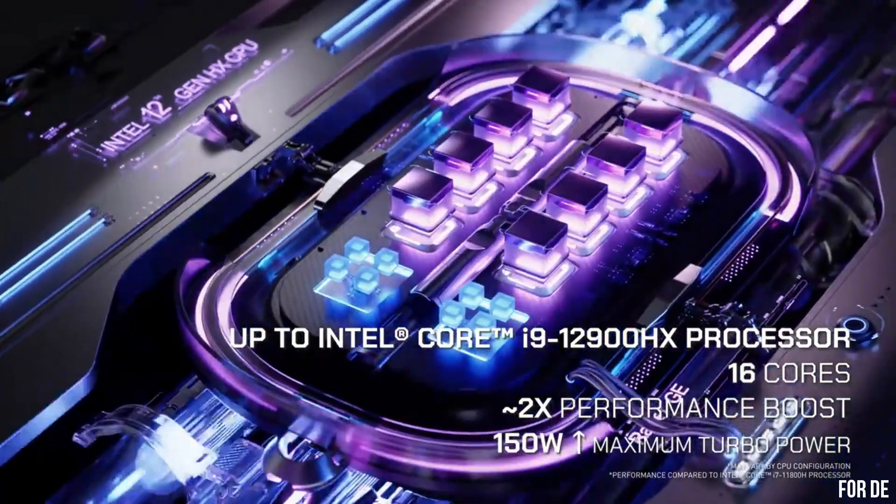Number 6: Acer Nitro 7 Gaming Laptop — a powerhouse designed for the modern gamer. With its sleek and stylish design, the Nitro 7 combines performance and portability like never before. Powered by the latest Intel Core i7 processor and NVIDIA GeForce RTX graphics, it delivers impressive speed and stunning visuals for an immersive gaming experience. The 15.6-inch Full HD display with a 144Hz refresh rate ensures smooth gameplay and sharp details. The NitroSense cooling technology keeps the laptop cool during intense gaming sessions, allowing you to play for hours without worrying about overheating.